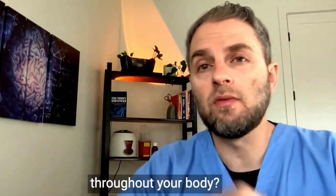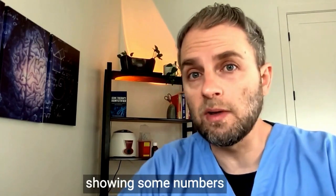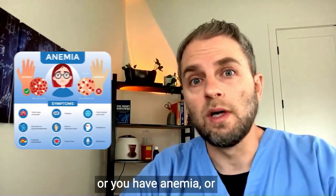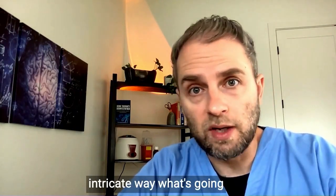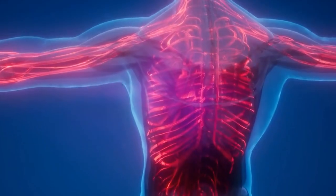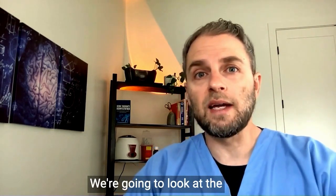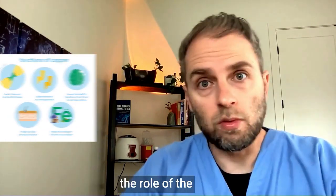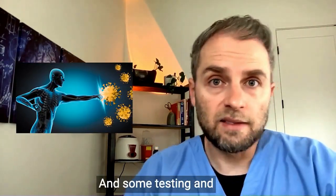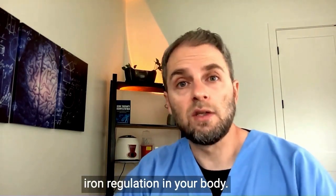Are you wondering about iron regulation throughout your body? Maybe you got some blood tests showing numbers that don't make sense, or you have anemia, or iron excess, and you want to understand in a more intricate way what's going on. In this video, we're going to cover the subtle aspects of iron regulation — the role of hepcidin, the role of ceruloplasmin and copper, the role of the immune system, and some testing to consider when understanding your specific iron regulation.